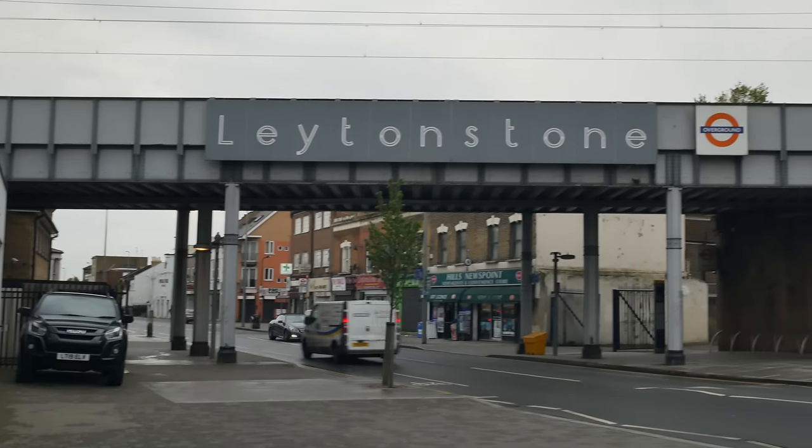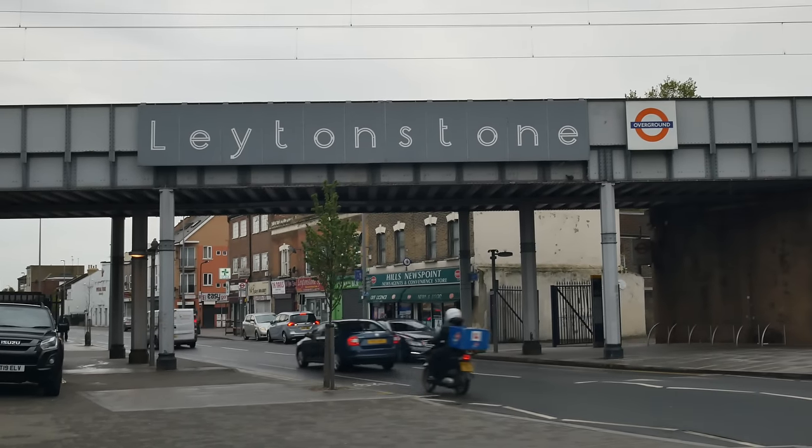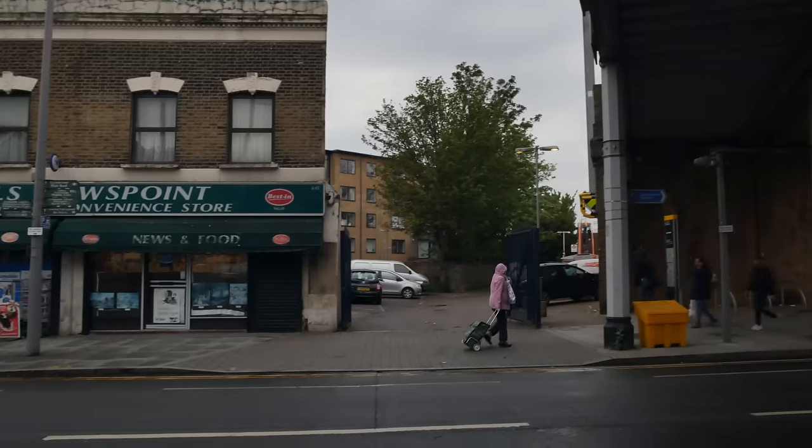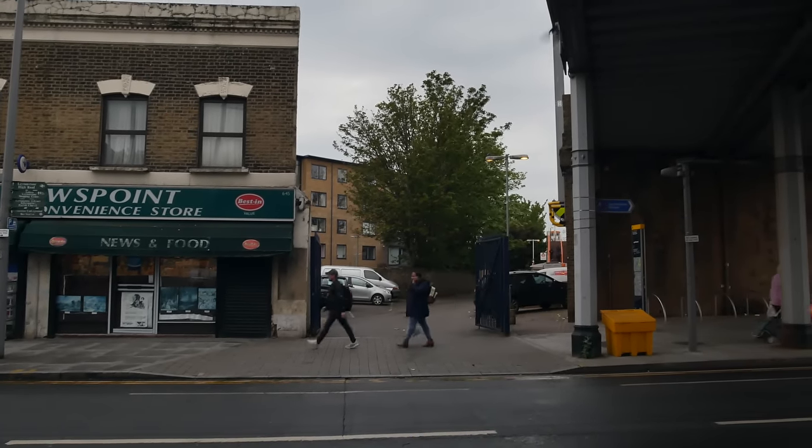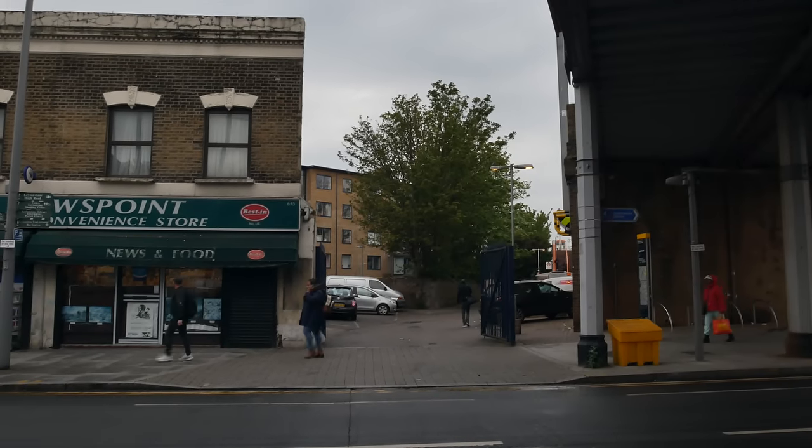There are a lot more people around than I thought. I came up the high road the other night and there was hardly anyone — this has taken me by surprise a little bit. It's going to be a weird route: I'm going to go down here and then go back up the high road. The Leytonstone High Road station is down there, and we'll loop back past there on the way back up.